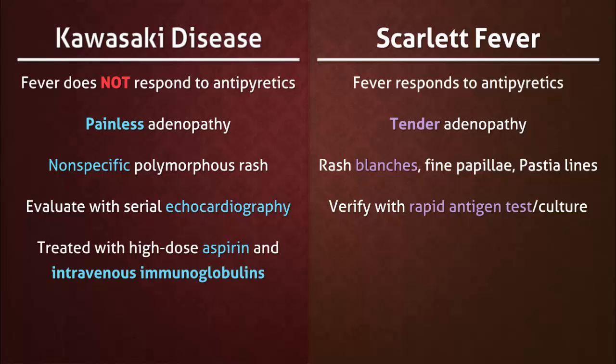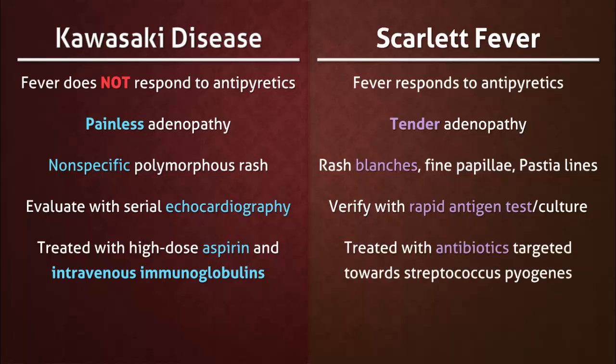Treatment for Kawasaki disease includes high-dose aspirin and intravenous immunoglobulins, while scarlet fever is treated with antibiotics that target Streptococcus pyogenes.